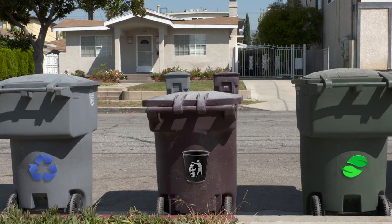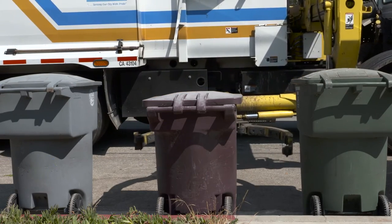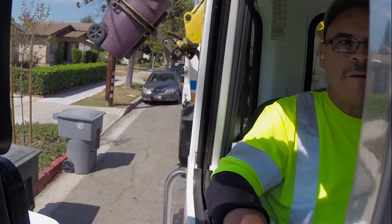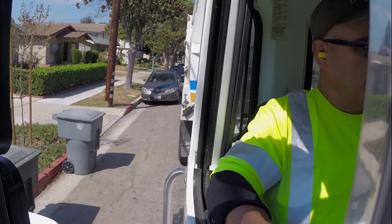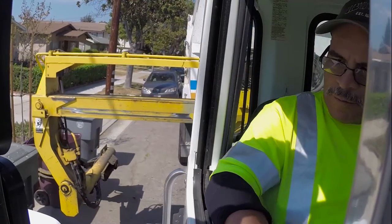Now that the materials have been sorted and placed in proper bins and containers, our drivers come by and pick up each container in separate passes to take the material to their appropriate destinations. The contents of the trash container are compacted down within the truck itself to maximize the load and increase the efficiency of each truck.